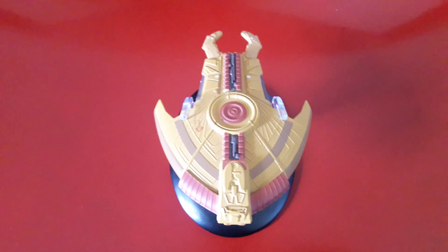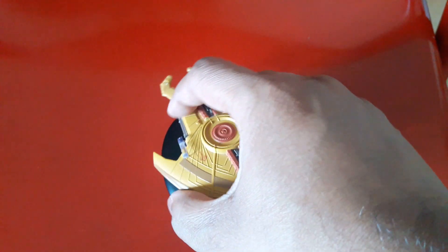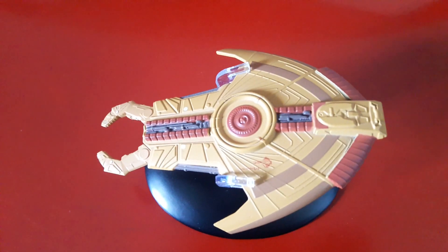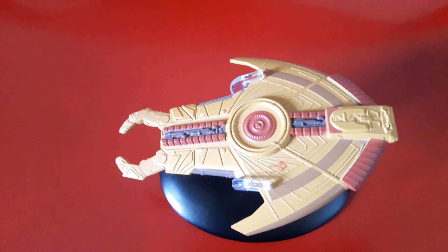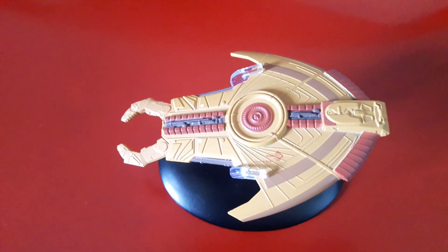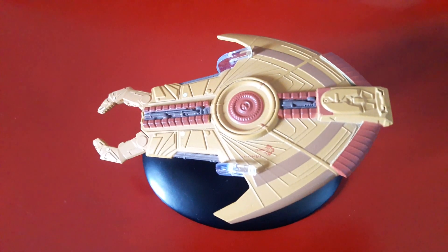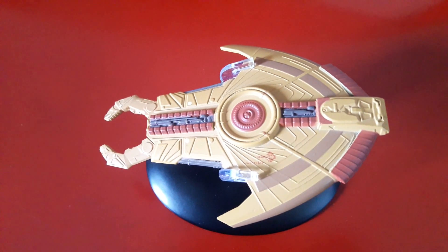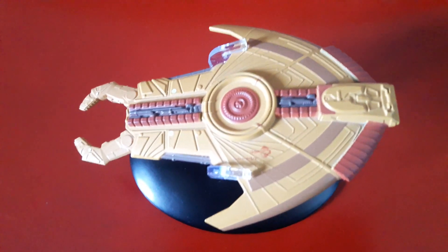Let's look at some other information about the Hideki-class. Right, on the side look. It was basically considered equivalent to the Danube-class runabouts, but it's got heavier weaponry, heavier armament, so it's basically a very good attack ship.